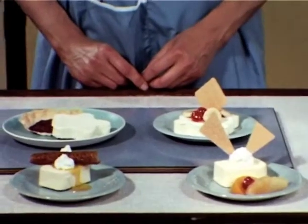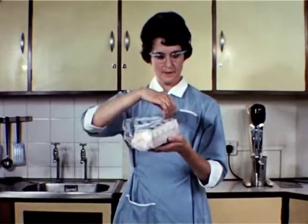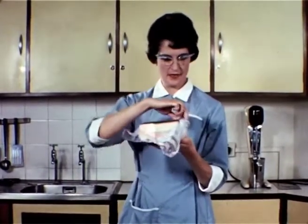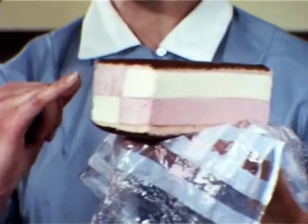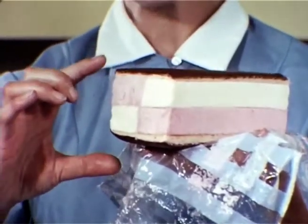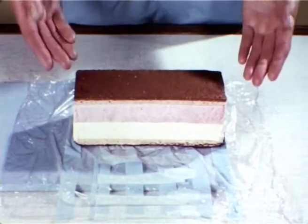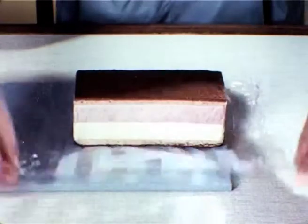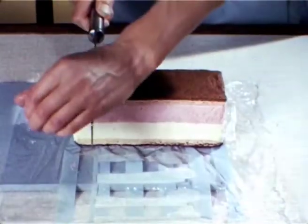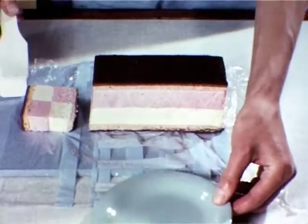They are quick, easy and economical. Another very useful and versatile line is Walls' Checker Cake, wrapped in cellophane paper. It consists of quarters of strawberry and vanilla ice cream between layers of chocolate and orange sponge. Checker Cake isn't pre-portioned, but the transparent wrapper is marked up for accurate portioning. It makes an attractive sweet with little or no decoration.